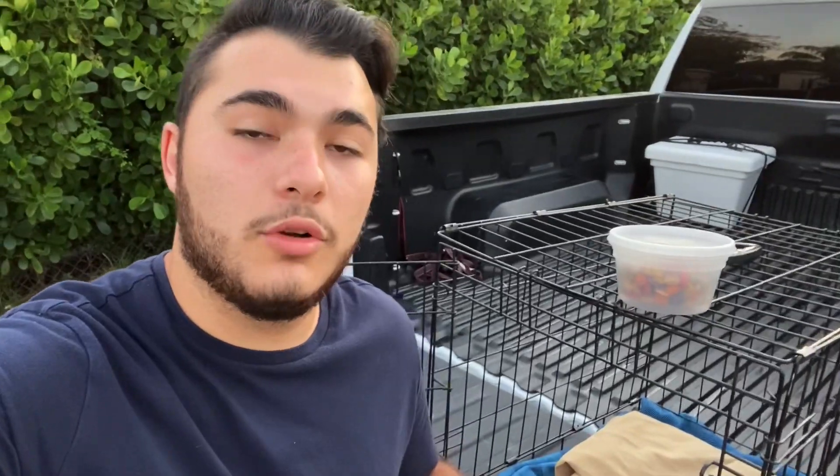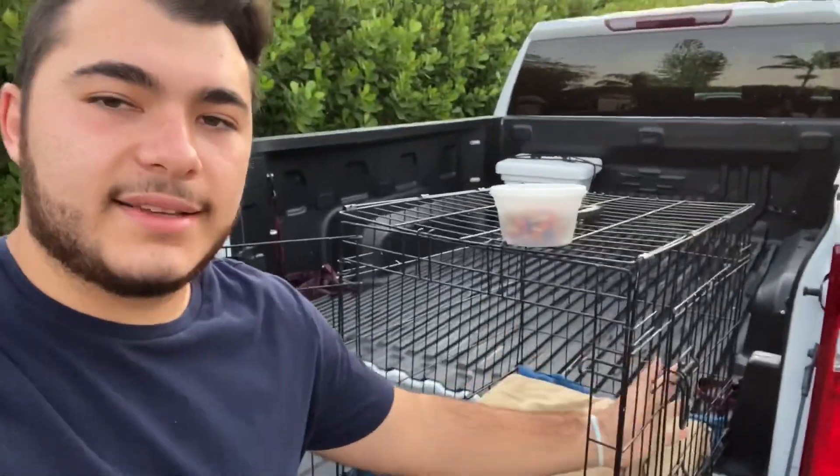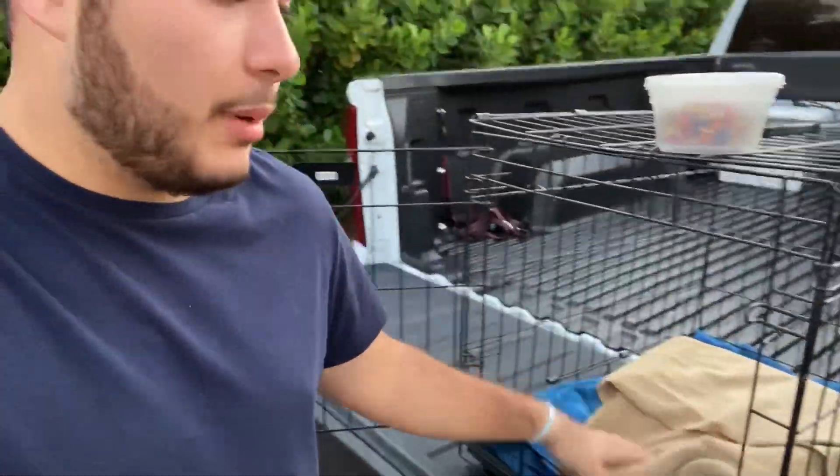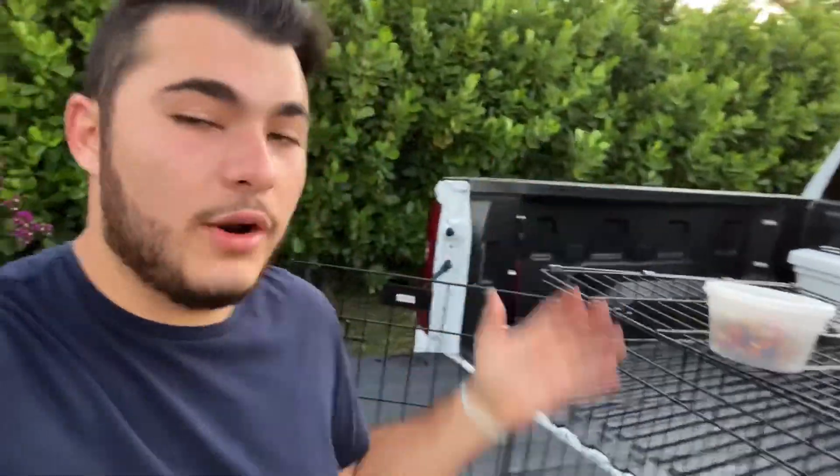Before we head out to St. Petersburg, I'm going to show you guys what I'm bringing on the trip to transport the blue and gold macaw. Right here is a small dog cage — this is what I use to transport Buster when I go to the vet or other places. It fits the bird perfectly. They like to climb on the sides and stay on the bottom. For the lining I brought a nice thick towel, folded a couple times to give it cushion. If the bird poops or pees it'll be on that, and I brought a replacement towel as well.